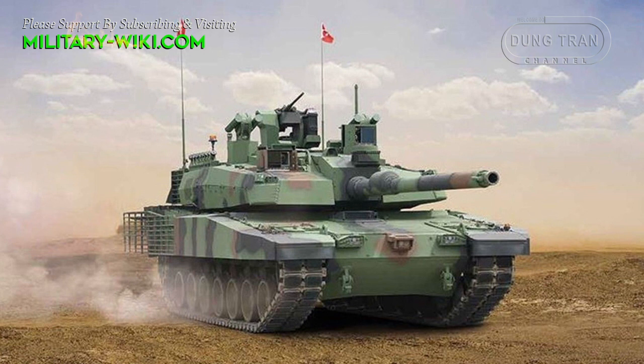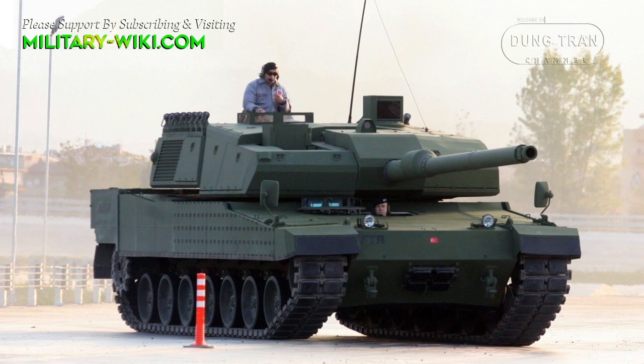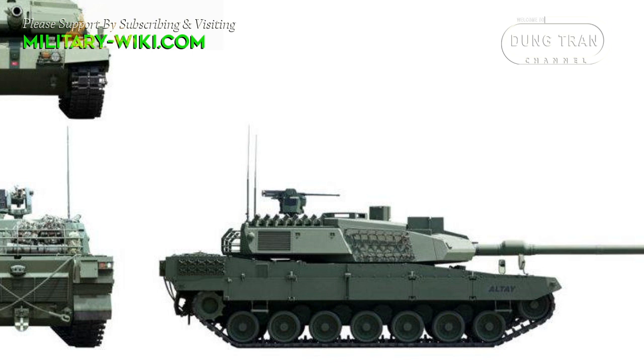The Altai program has been divided into two phases, T1 and T2. While T1 covers the first 250 units in its current form, T2 is supposed to include a more advanced variant of the tank.